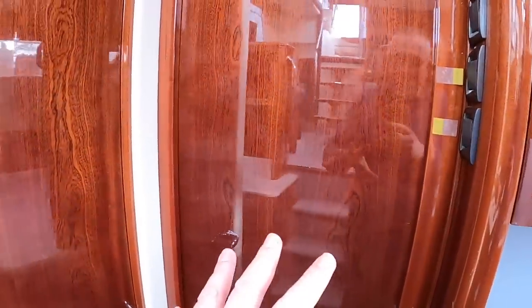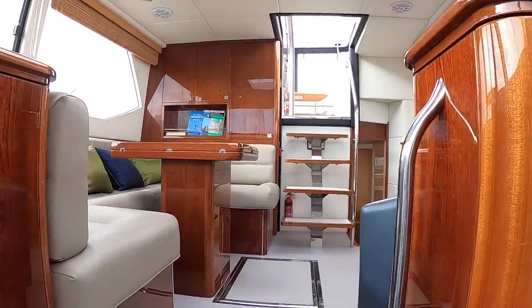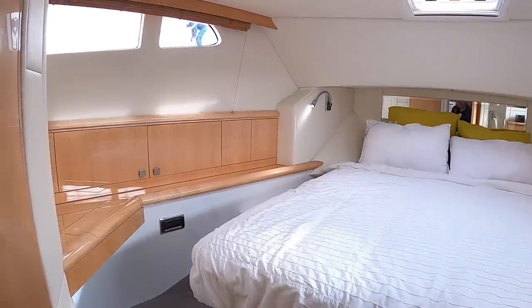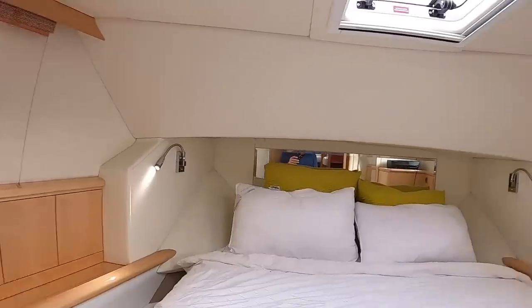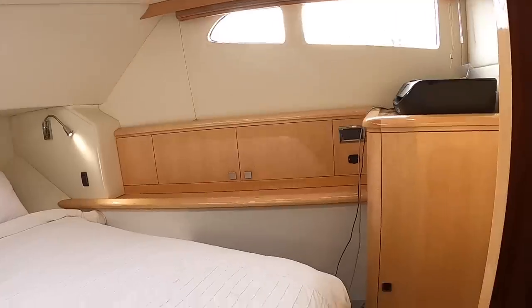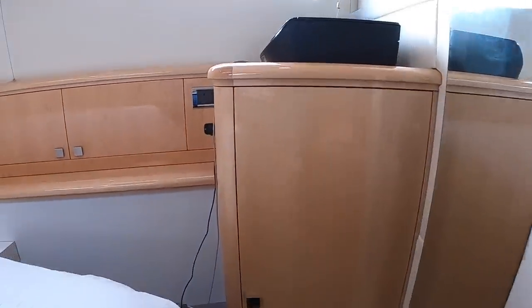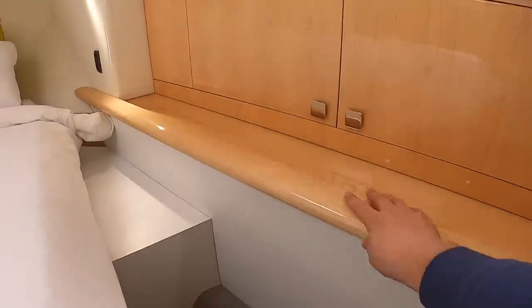Coming forward, you'll notice the woodwork changes. In the main saloon area it's all high gloss dark wood all the way around, but when you walk into the forward cabin it changes to a much lighter finish, because these areas are a little smaller and it's nice to have them brighter inside. There are big skylights up ahead — the front one opens and has blinds — throwing loads of light into the cabin. There are windows on the sides too. Interestingly, this door is light wood on one side and dark wood on the other.